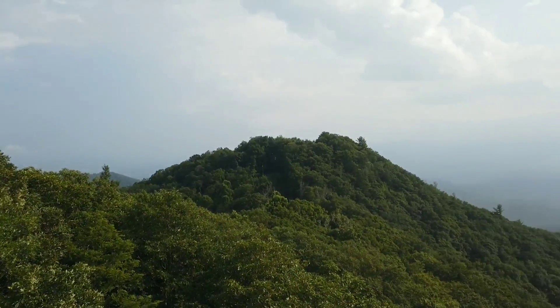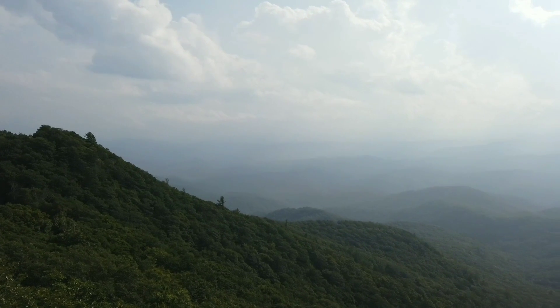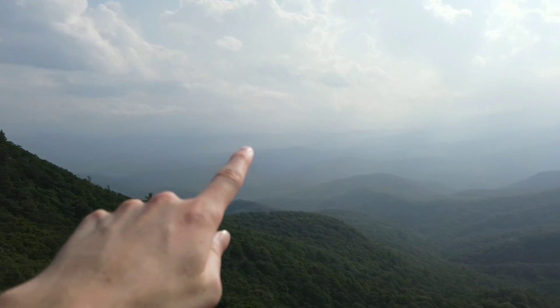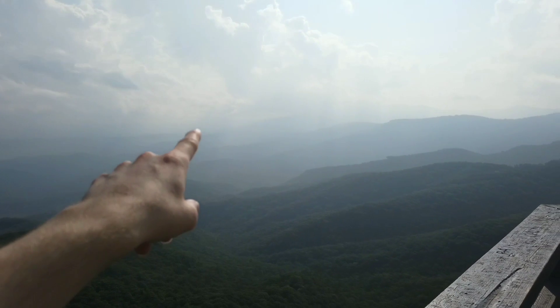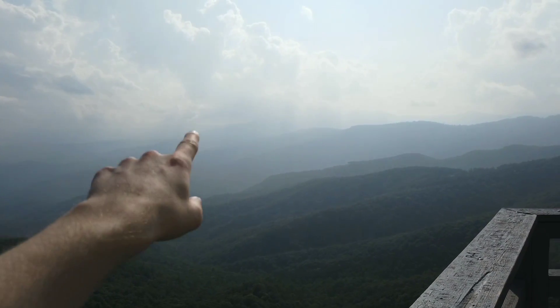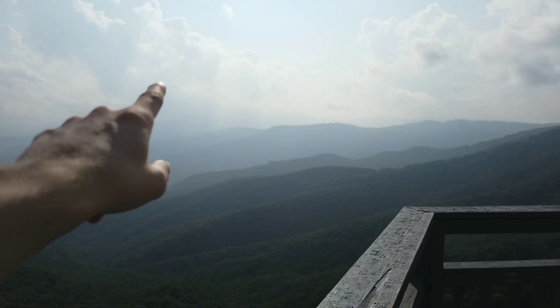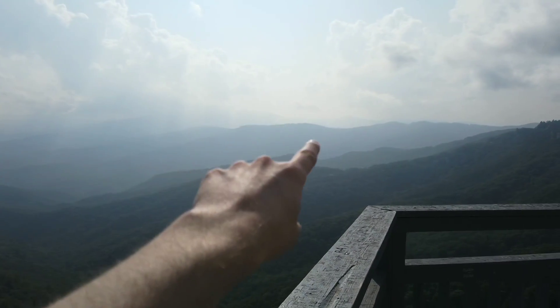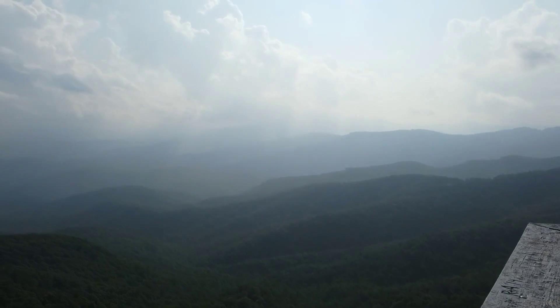We're in the Blue Ridge Mountains right now — this is what they look like. You can kind of see there's a bit of a raised elevation right there where it meets the clouds. I think it might be Mount Mitchell up there. It's pretty high up there.